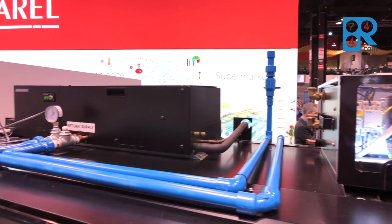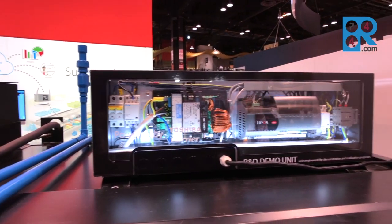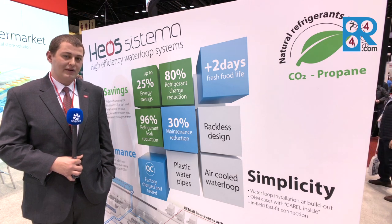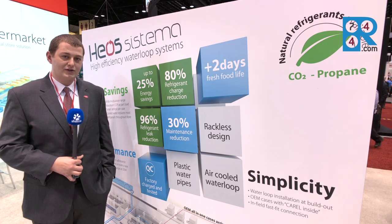We're still boasting the same energy savings that we were before, with a 25% reduction versus a standard rack system, as well as an 80% reduction in the refrigerant charge and a 96% reduced leak rate with the refrigerants.